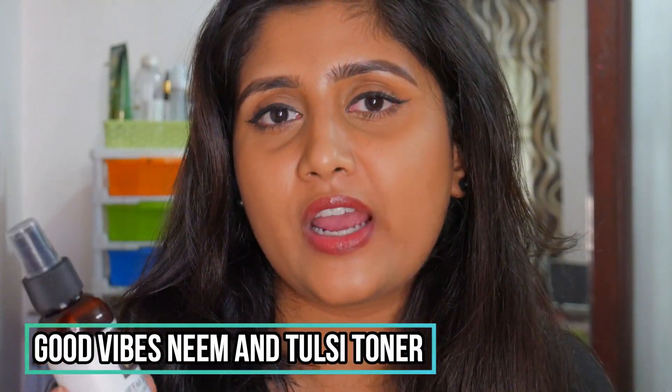Moving on to toners — I have two. The first is the Good Vibes Neem and Tulsi Toner, which comes in a handy spray bottle. I love the Good Vibes toner range — I'm currently using the rose and avocado variants. The neem and tulsi variant is also great. It's about 140 rupees, very affordable, and you can find it on discount on purplle.com. A great toner for the price.